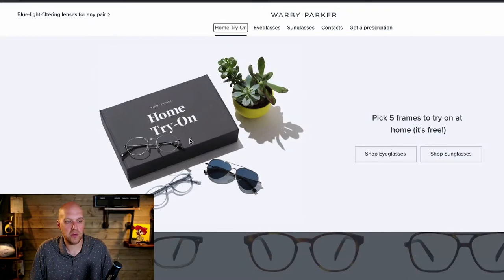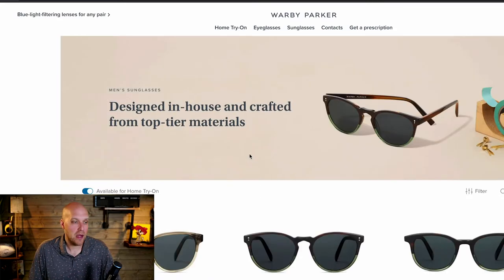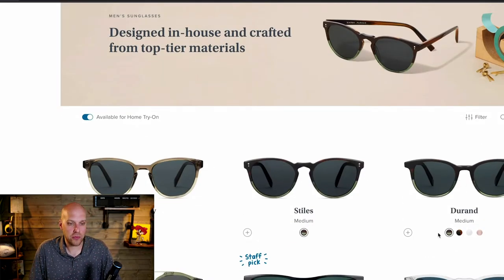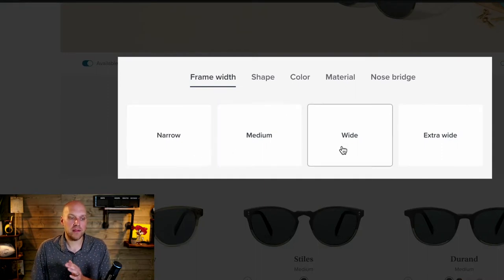It's a cool company with lower pricing. So how does it all work? On the home page, you start with a home try-on. In my particular case I shop sunglasses, which you can also turn into prescription ones. If you're looking for prescription glasses, the process is exactly the same. You can shop men's or women's, and you can go through filters to narrow down your options.